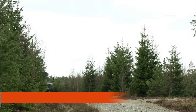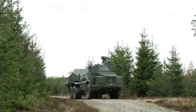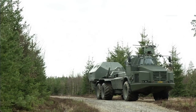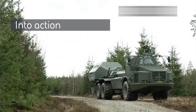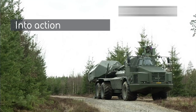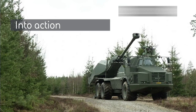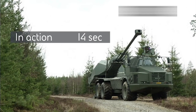The Archer artillery system, a highly advanced 155mm wheeled self-propelled howitzer, is produced by BAE Systems Bofors, a subsidiary of the British Defence, Security, and Aerospace company BAE Systems. The Archer system is a prime example of BAE Systems Bofors' expertise in artillery, combining precision, mobility, and rapid deployment capabilities. It has been recognised for its significant role in modern artillery warfare.